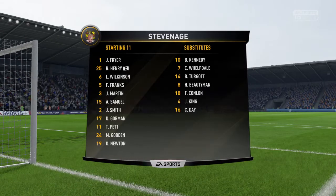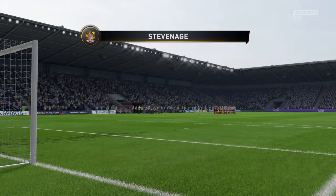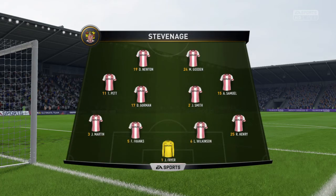Have a look now at the line-up for the visiting team. So Alan, 4-4-2? Yeah, I think it looks that way, Martin. Yes, it's the conventional shape. It's the one that the manager prefers.